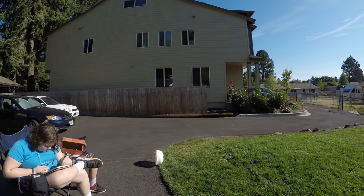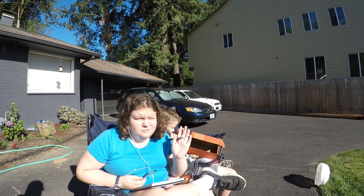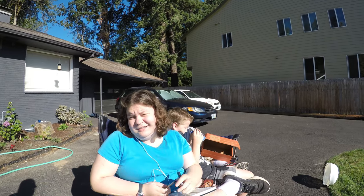It's about 9:27 right now. Here we have our faithful eclipse observers, Emma and Gabe. Emma, what's the report? What's the status?